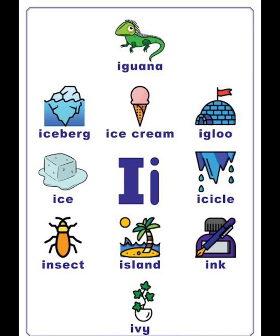I vocabulary list: iguana, iceberg, ice cream, igloo, ice, icicle, insect, island, ink, ivy.